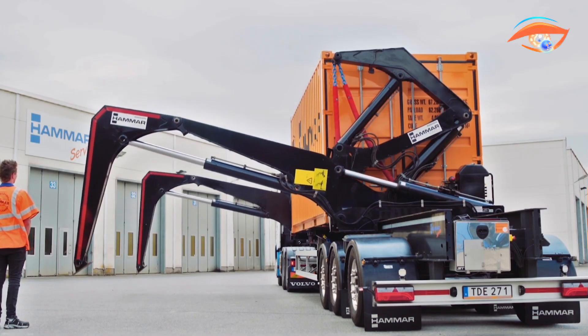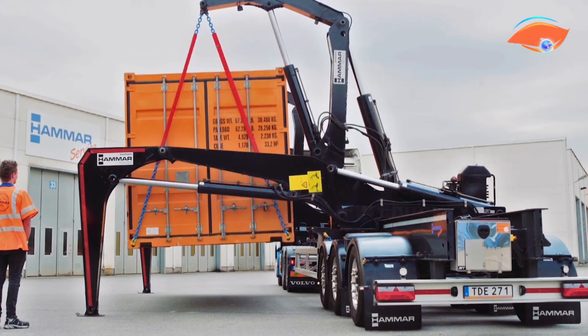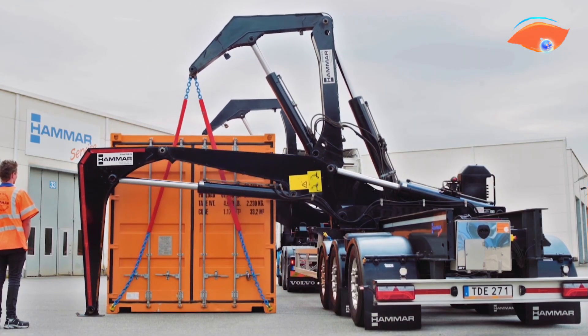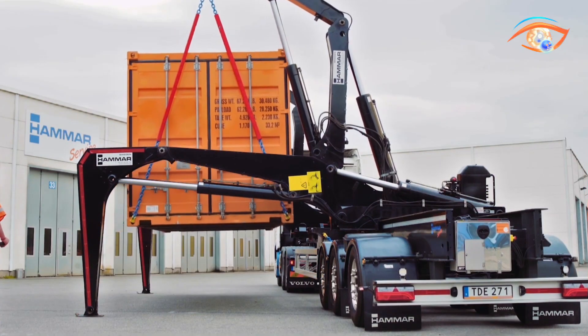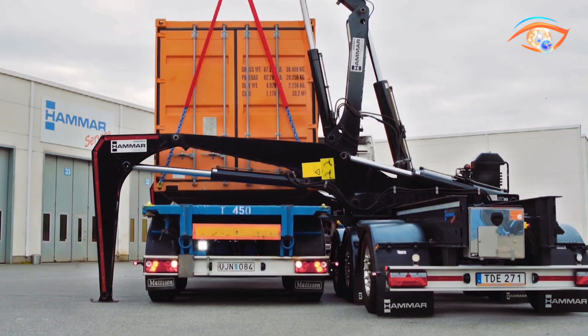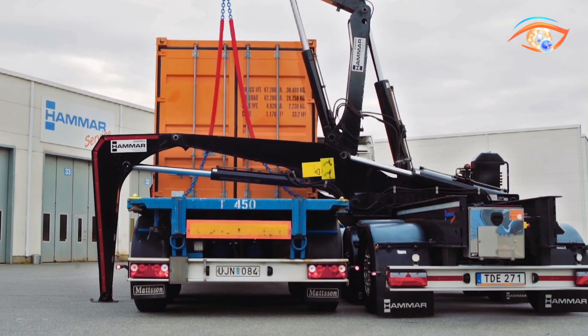The HAMMER 110 accommodates 20, 30, and 45-foot containers and can be customized with options such as high-cube stacking, mega-reach extendable cranes, or top spreaders. Safety is reinforced through the Safety Plus monitoring system, ensuring precise load management. Power can be supplied via truck hydraulics, a separate power pack, or electric alternatives, making the HAMMER 110 both versatile and future-ready for global transport demands.